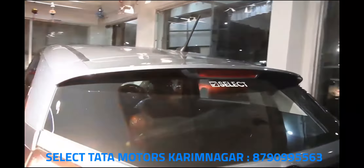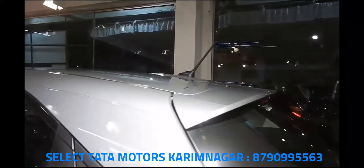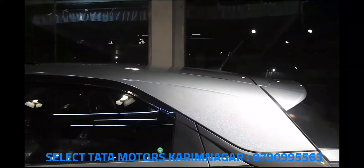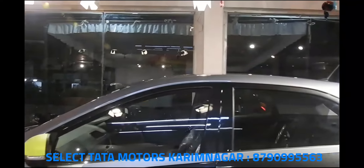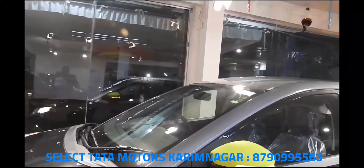The Nexon rivals the likes of the Ford EcoSport and Maruti Suzuki Vitara Brezza, and has recently been the recipient of a four-star rating in Global NCAP's latest round of crash tests. So why is everyone liking the Tata Nexon? Tata's foray into the compact SUV segment in the form of the Nexon has been well received by consumers.